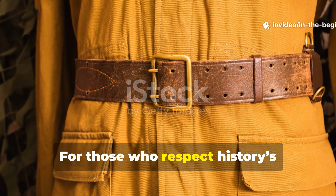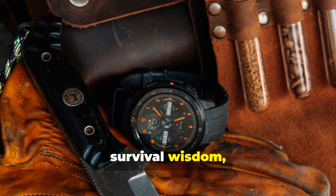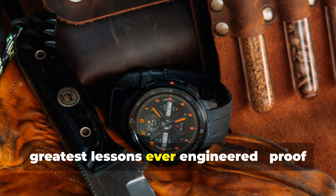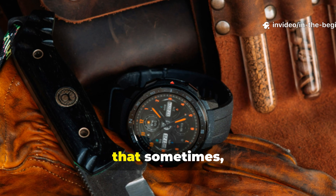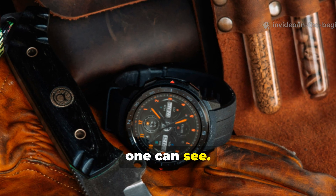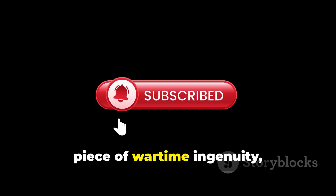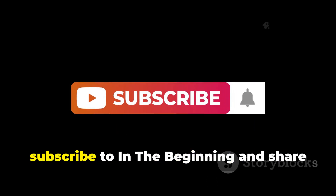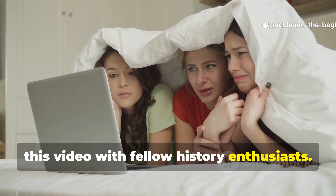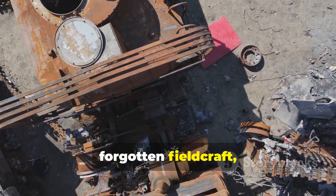For those who respect history's forgotten innovations and value real survival wisdom, the WWII spy's belt remains one of the greatest lessons ever engineered — proof that sometimes the best survival tools are the ones no one can see. If you enjoyed uncovering this forgotten piece of wartime ingenuity, subscribe and share this video with fellow history enthusiasts. There's more buried technology, forgotten field craft, and lost survival knowledge waiting to be rediscovered.